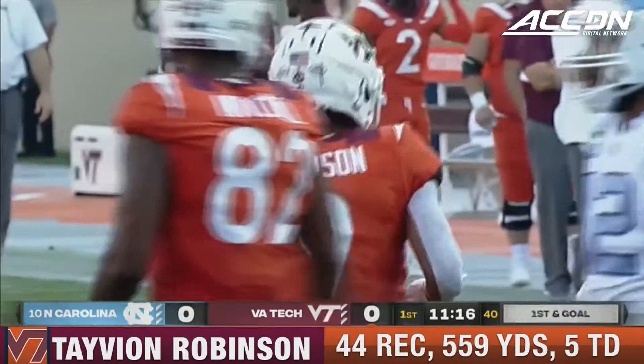Tavion Robinson, the return man for Virginia Tech. He's not going to get a chance, I don't believe — back, still going back, fields it inside the 10, he is going to run it back. Robinson breaking free, the punter slows him up, and they bring him down on the 36 yard line.